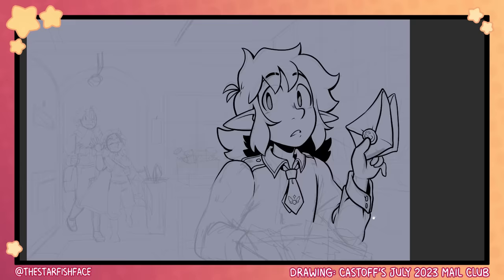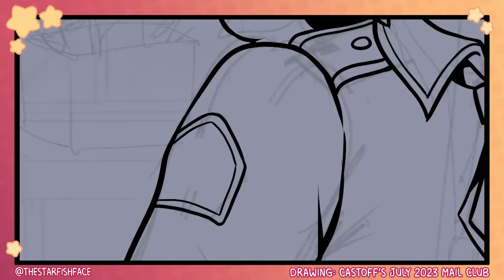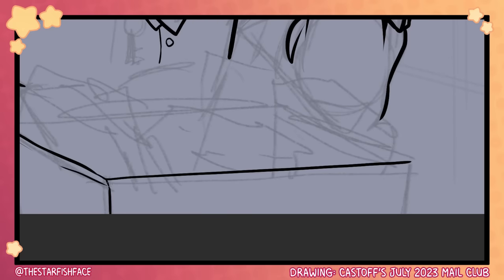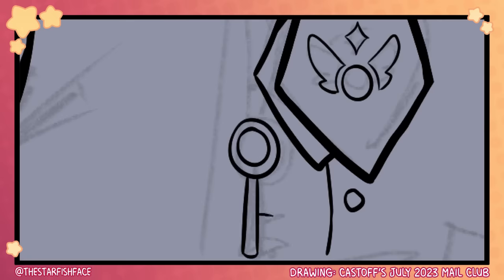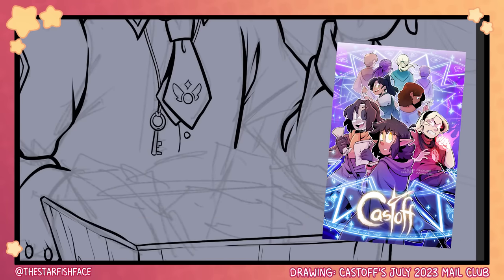But before we dive in, let's do our usual background art segment. The art in the background is the stickers and print design for my webcomic's July 2023 mail club set. The theme my Patreon supporters voted on was mail and postal-themed, so expect some cute and aesthetically pleasing mail-themed designs. You can get this month's goodies by supporting my Patreon during the month of July. You can also read my webcomic at castoff-comic.com. Links are down in the description.